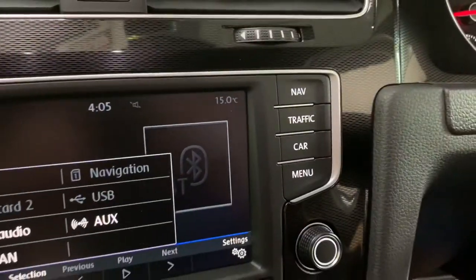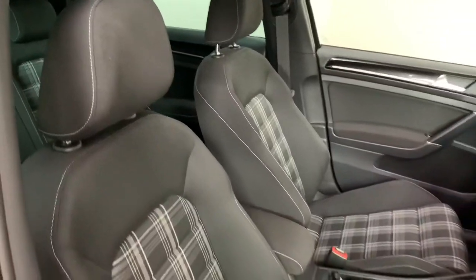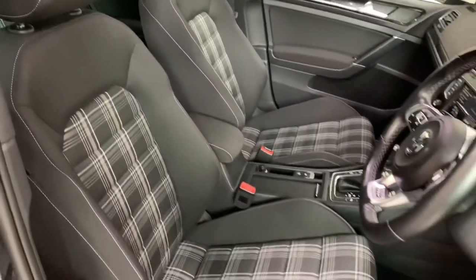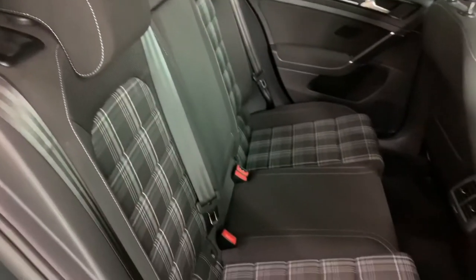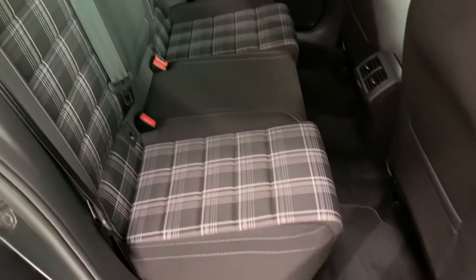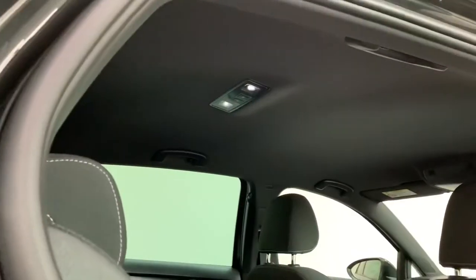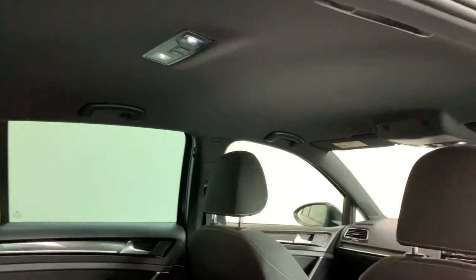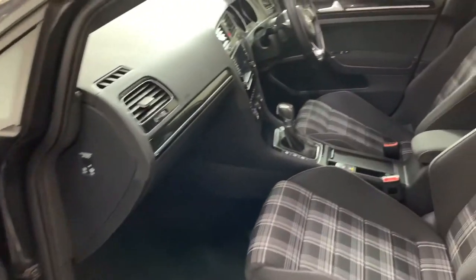The GTD seating inside is very supportive. The Jacara centred cloth in the seats is something that's been running through Golf GTI and GTD for a long time, and it really makes the inside look more individual. Along with the black headlining inside, it gives a very sporty feel — I think you'll agree it's a really nice place to be.